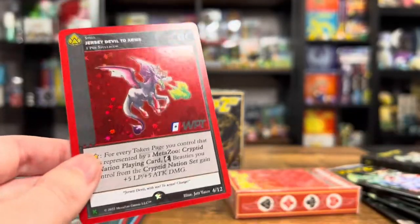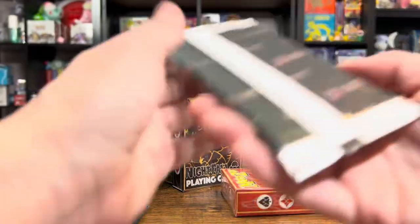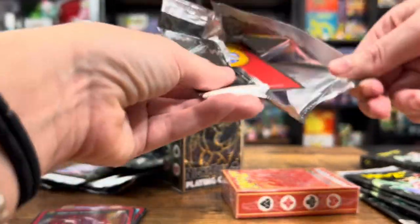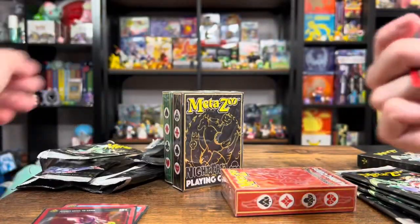I love that foil pattern on the red — oh my goodness. Big thank you to MetaZoo for sending this over. I didn't even know I had it waiting. For some reason, the slip for this one wasn't in my P.O. box and then they brought it out from the back.